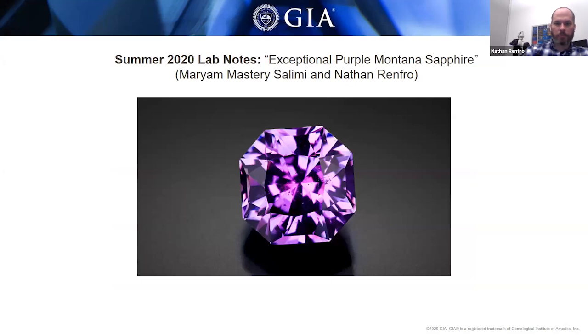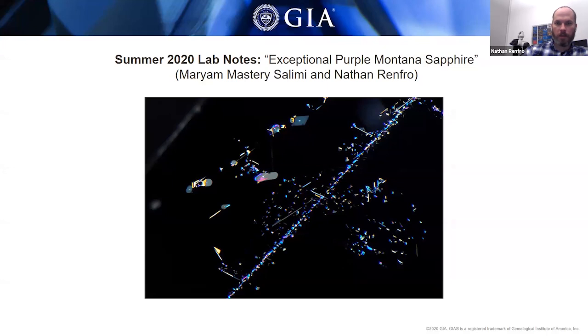In the Carlsbad laboratory, we had the opportunity to examine a rather unique and exceptional purple Montana sapphire. Chemistry analysis confirmed this is a Montana sapphire from one of the secondary deposits — it's hard to say which deposit exactly, but it could be Rock Creek, Missouri River, or Dry Cottonwood Creek. This stone is unusual for its purple color and its large size, which was almost 10 and a half carats — really quite an exceptional stone. Internally, the features were consistent with Montana sapphire, with lots of rutile exsolution particles and needles.